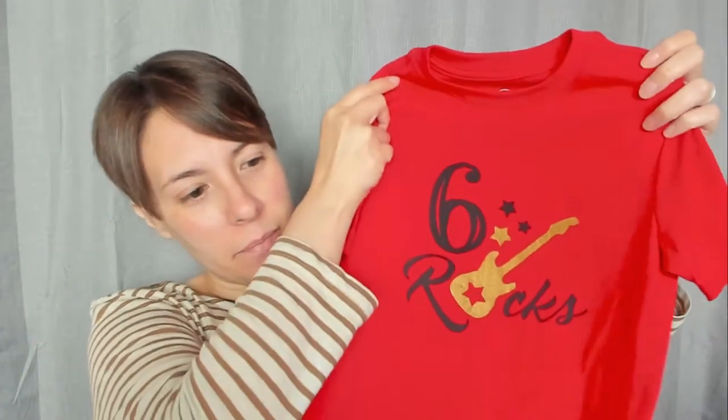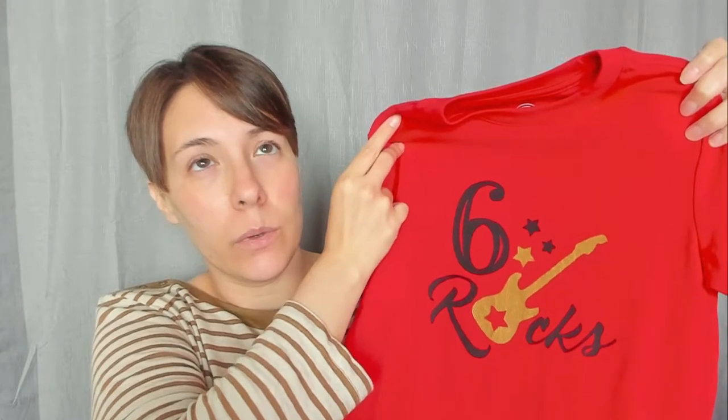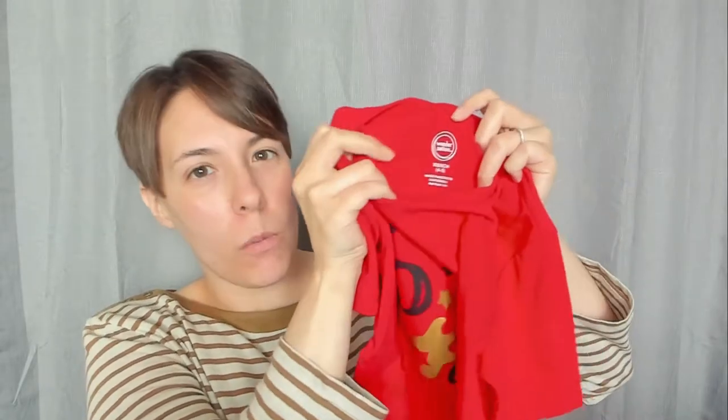But before we get into the haul, I want to show you the shirt that I made him. It just says 'six' because he's going to be six, and I don't know if you are aware of this, but six rocks. I actually got this shirt at Walmart and then I made it with the ink and stuff. I did do a video on my channel about how to do DIY shirts, so I can put a link somewhere here — it's actually quite easy to do. But yeah, I just wanted to show you that shirt that I made him. I think he's really going to like that.